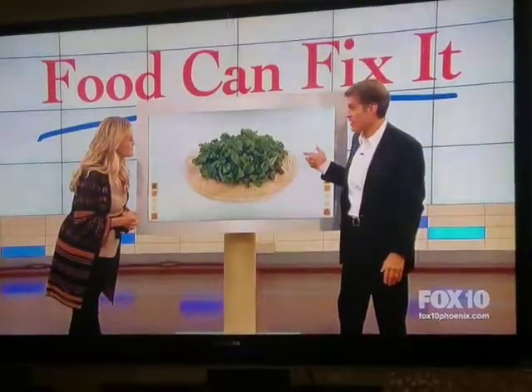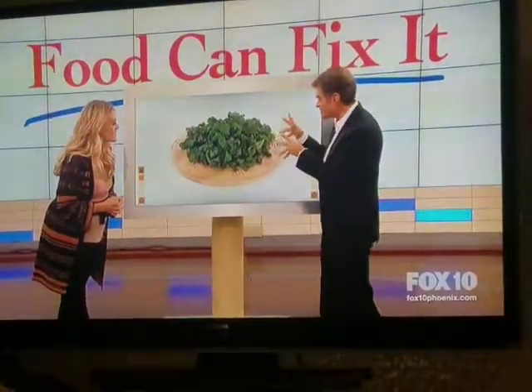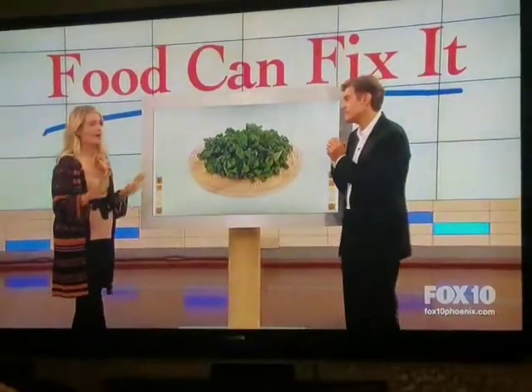Kale has been the it food for quite a while, and you're a foodie. Do you think it has run its course? I still am such a fan of kale. I feel like it has been the it girl of green vegetables for a long time now, and I think that's for a good reason.